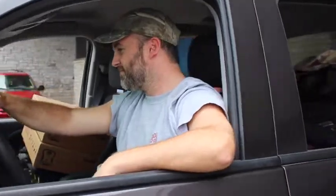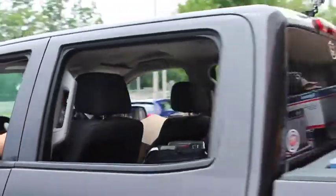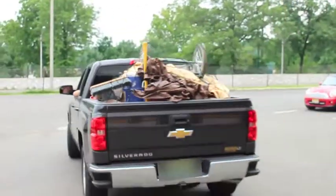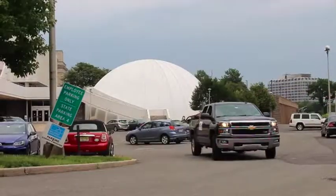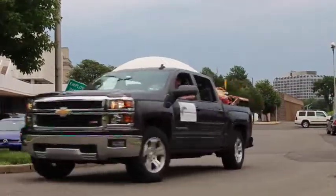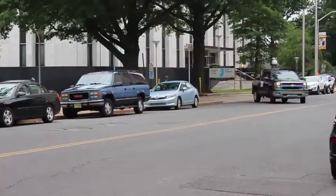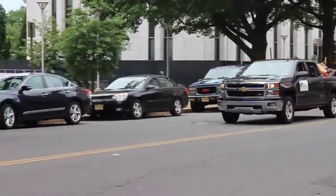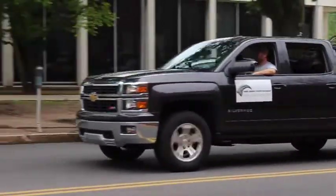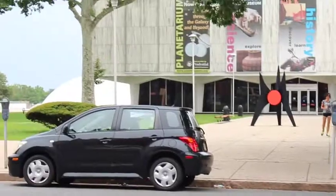We'll have to dig into that question next time. Until then, let's head out to where the dinosaurs are. As always, thank you for joining us, and keep digging.